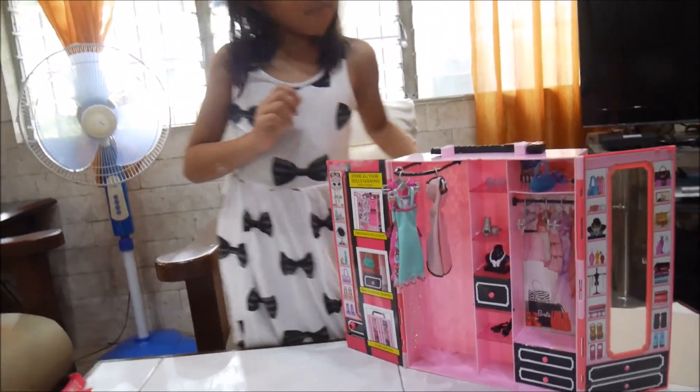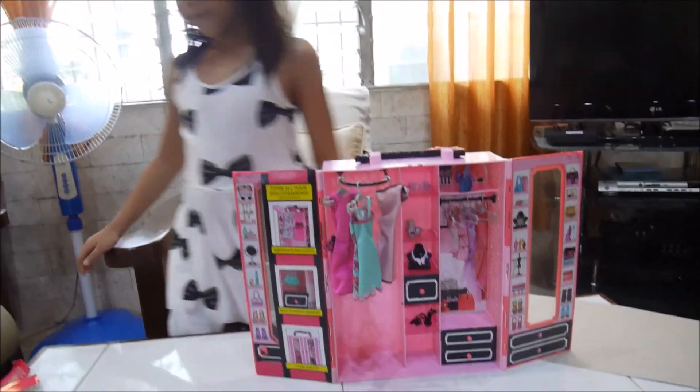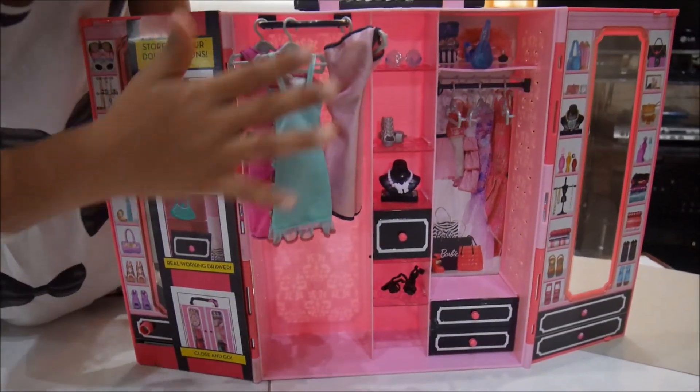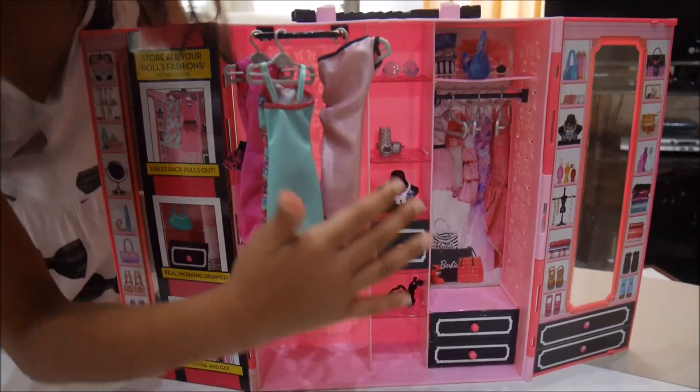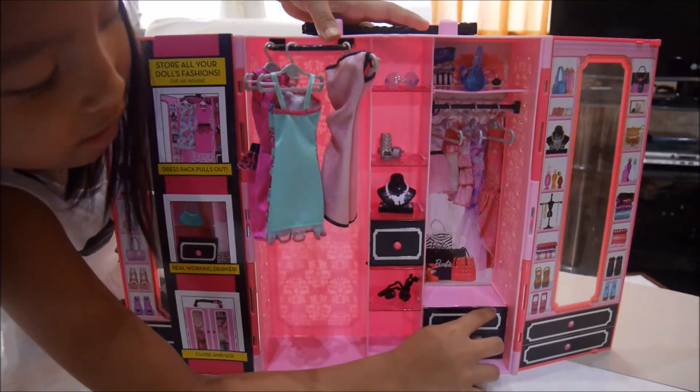Now this is what it looks like when I assembled it. I gave the dresses hangers under there, and you can put some other dresses over there. I forgot to open the drawers.